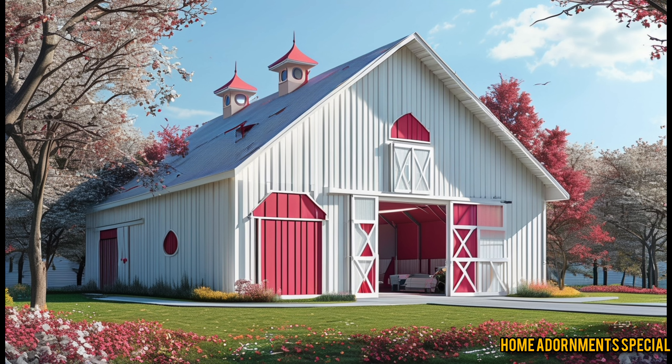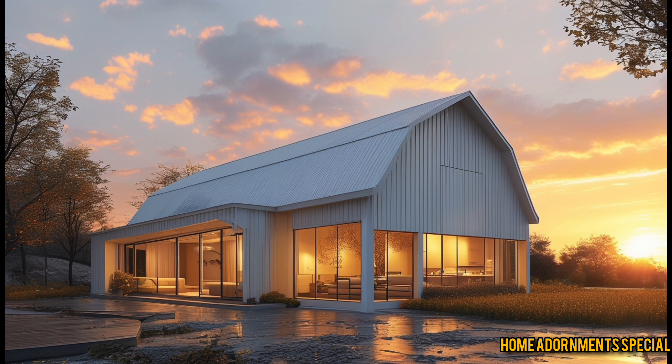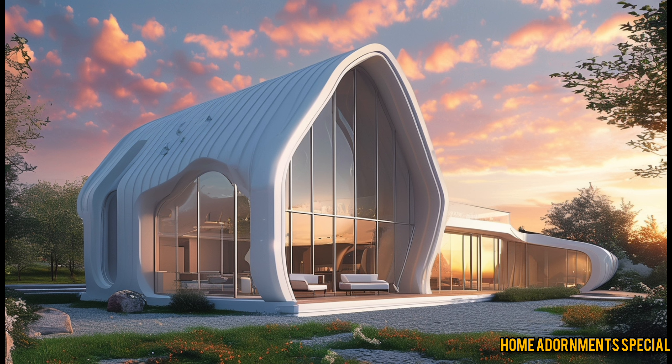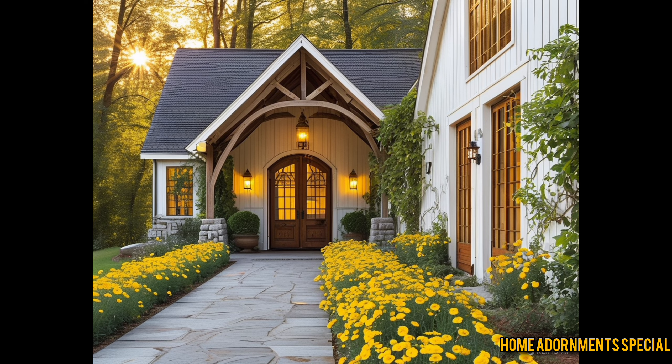The Sleepy Hollow Barn Dominium is more than just a home — it's a lifestyle. If you value open space, energy efficiency, and a blend of rustic charm with modern conveniences, this could be the home for you. Whether you're dreaming of a peaceful retreat or a practical yet stylish living space, barndominiums offer many possibilities. If you're ready to take the next step, don't forget to like this video, subscribe to the channel, and hit the bell icon for more content on unique homes and innovative living ideas. Thanks for watching.